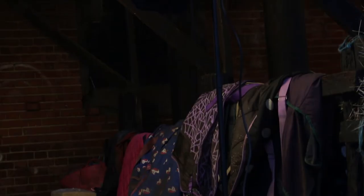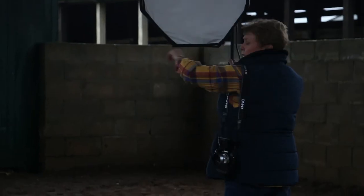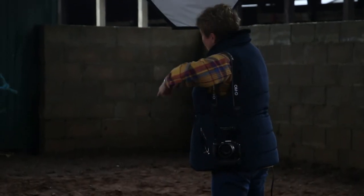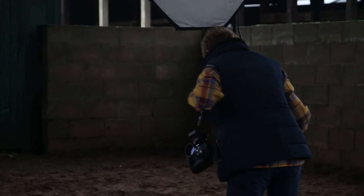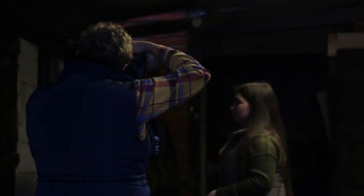I always use separation lights at the back, so I have a light that comes across from both corners behind, so that even if you're photographing a black dog against a dark background it's going to give separation from the background. Then the key light will be wherever I need it to be for the shot.